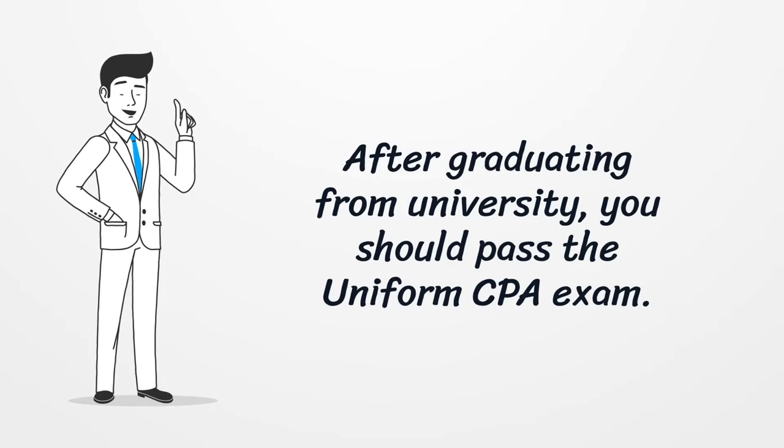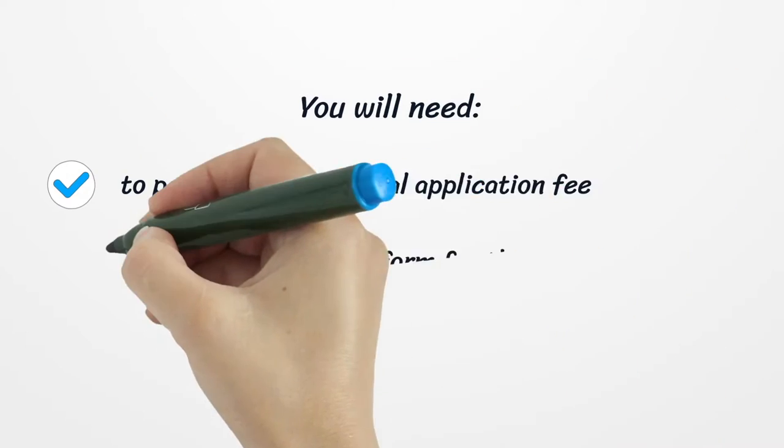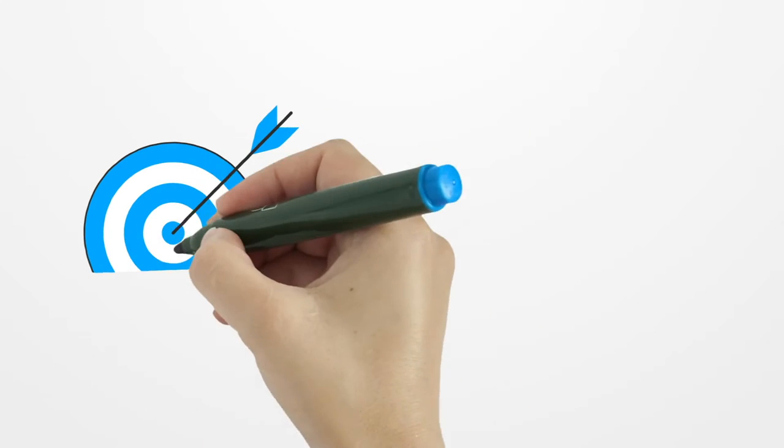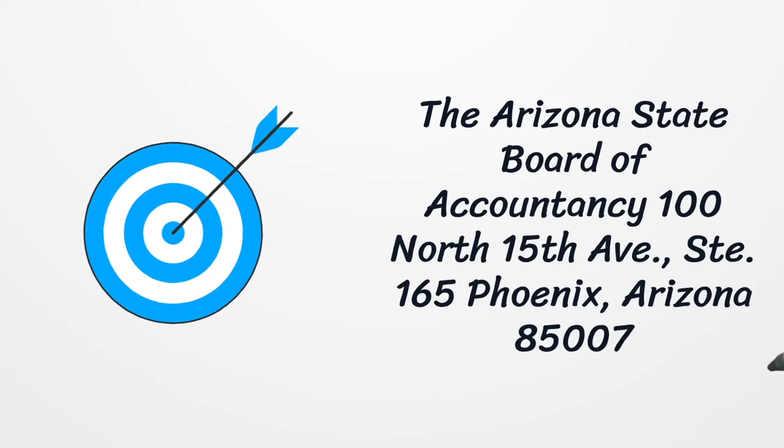After graduating from university, you should pass the Uniform CPA Exam. You will need to pay $100 as an initial application fee, fill out the application form for the exam, attach the payment and your official transcript, and send it to the Arizona State Board of Accountancy, 100 North 15th Avenue, Suite 165, Phoenix, Arizona 85007.